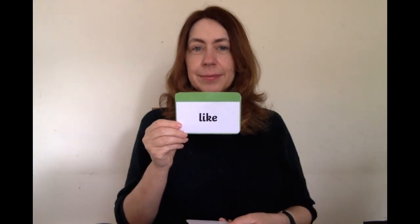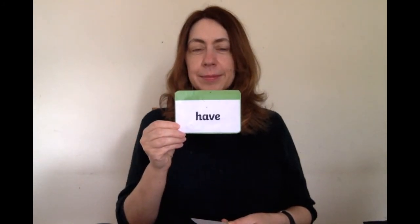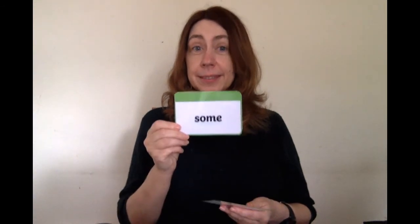Now it's time for our tricky word questions. How many of these tricky words can you read? Let's read them together. How many did you get right? Let's go to question four.